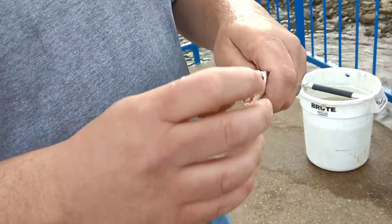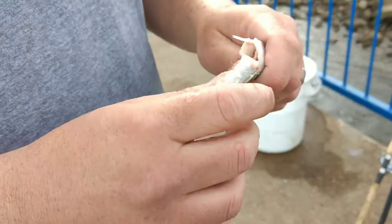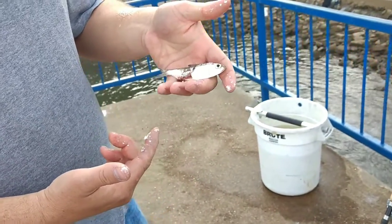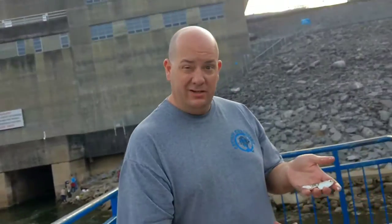All right folks, that's an alewife. If it was a blueback herring, it would have black lining right here. Anyway, that's an alewife. It looks like a little skipjack herring, but it's not. Chickamauga Dam. Peace out.